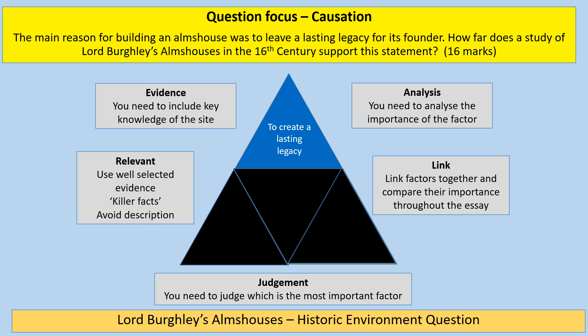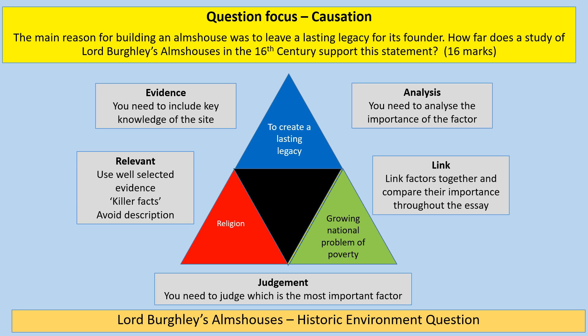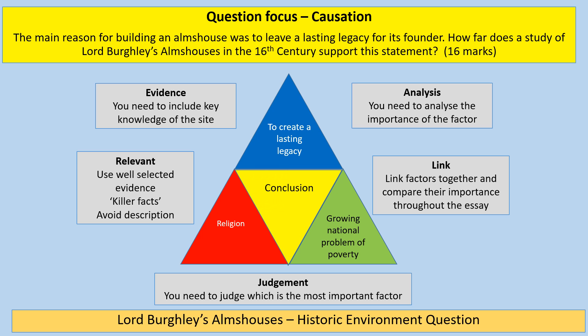Then you need two other factors. My suggestion: the second factor would be about religion — how religion influenced the almshouses being built. The third factor would be the growing national problem of poverty. You'd write a paragraph on each and try to link the different factors together, using detailed and relevant evidence and killer facts. Avoid description; analyse the importance of each factor. Say 'this was an important factor because...' and then crucially judge which is the most important factor in your conclusion. Make sure your conclusion has good depth and compares the factors together.